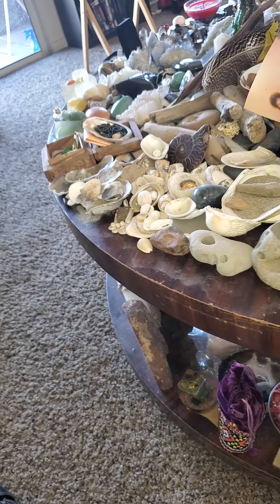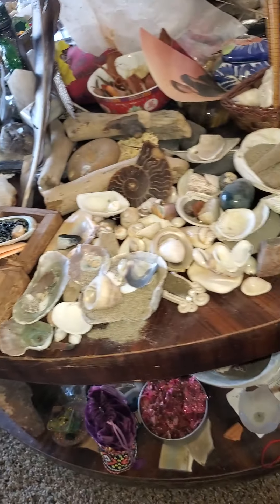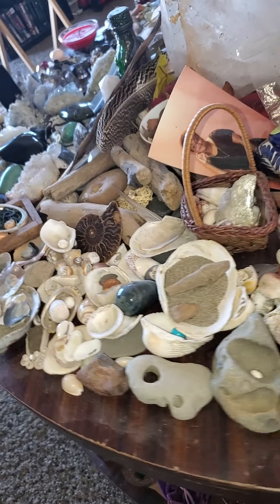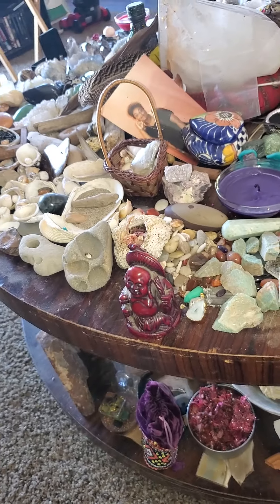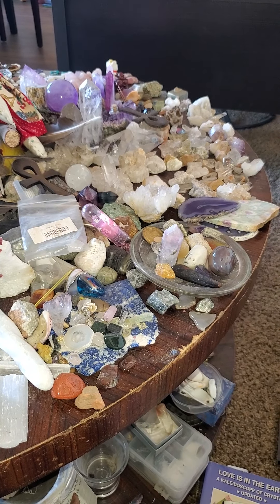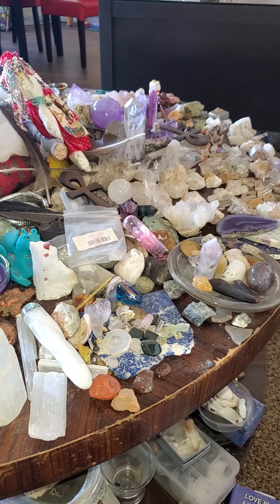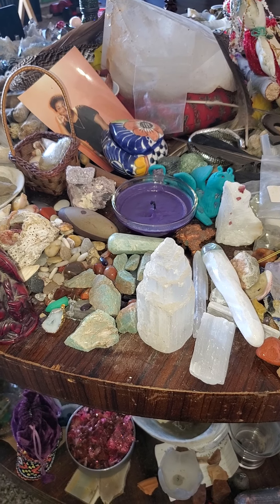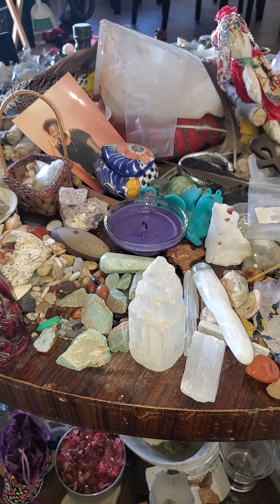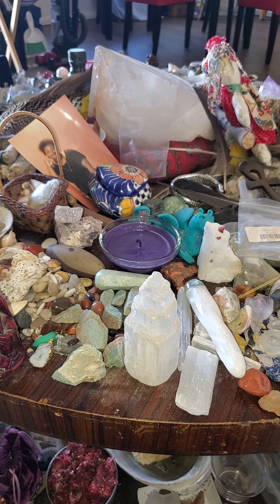Oh, there's the other piece of lepidolite — hang on, let me put those two together. There we go, that's better. Eventually I'm going to rearrange it now that I'm getting in more orders. I'm going to totally rearrange it. My helper comes next Tuesday and I'm going to have a ton of new crystals by then. So I'm going to put them all in categories.